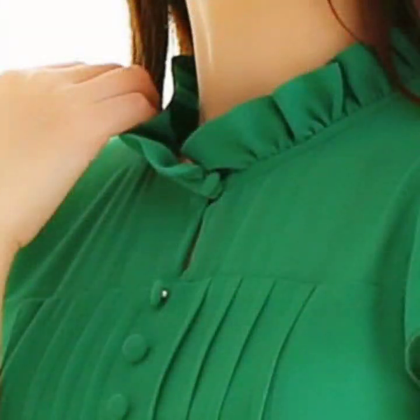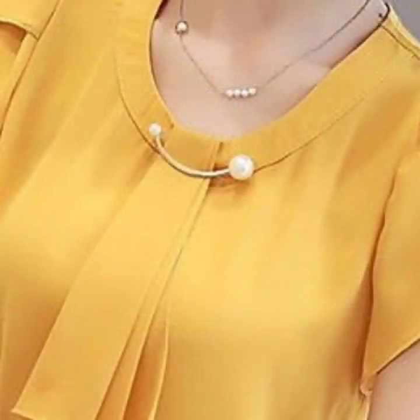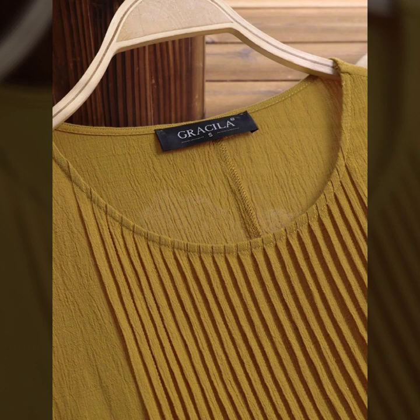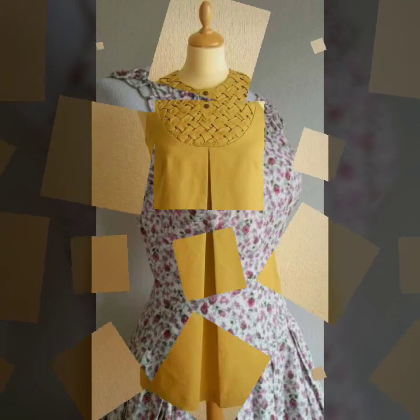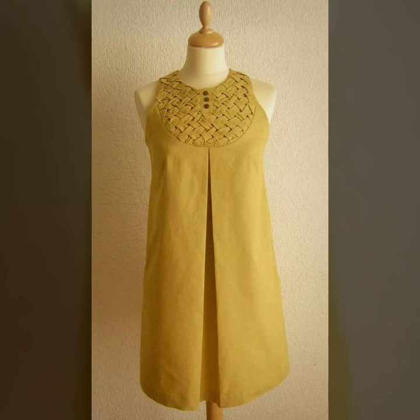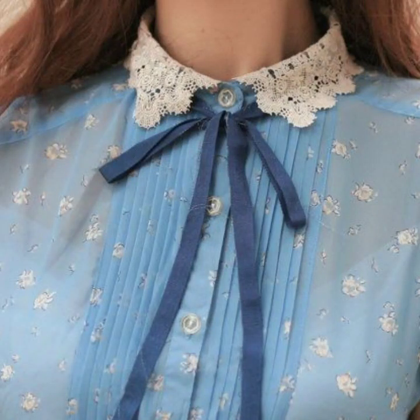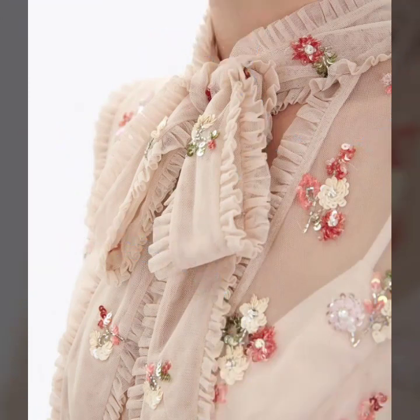You will find hundreds of new designs and hundreds of new ideas daily on my channel. So guys, if you are loving these beautiful neck design ideas, please do like my video, subscribe to my channel if you haven't subscribed yet, and if you have, please also click the bell icon. After clicking the bell icon you will get notifications of all my videos and never miss any collection. I always try to bring useful videos for you, so don't forget to give your feedback in the comment section and tell me which type of collections you want to watch on my channel.